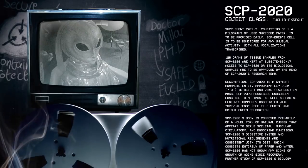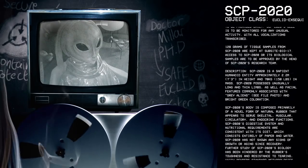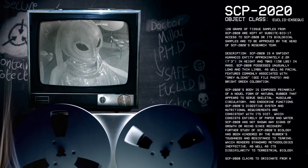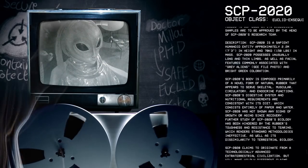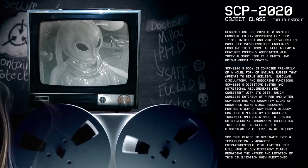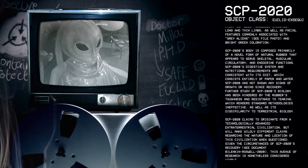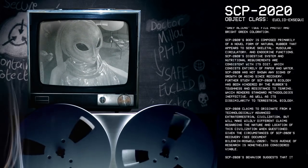Description: SCP-2020 is a sapient humanoid entity, approximately 2.2 meters in height and 70 kilograms in mass. SCP-2020 possesses unusually long and thin limbs, as well as facial features commonly associated with gray aliens — see file photo — and bright green coloration. SCP-2020's body is composed primarily of a novel form of natural rubber that appears to serve skeletal, muscular, circulatory, and endocrine functions. SCP-2020's digestive system and nutritional requirements are consistent with its diet, which consists entirely of paper and water. SCP-2020 has not shown any signs of growth or aging since recovery.